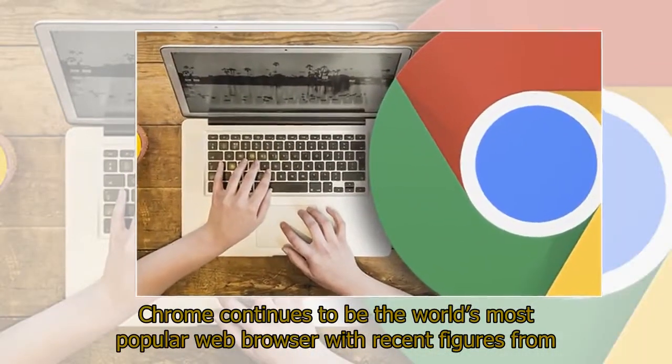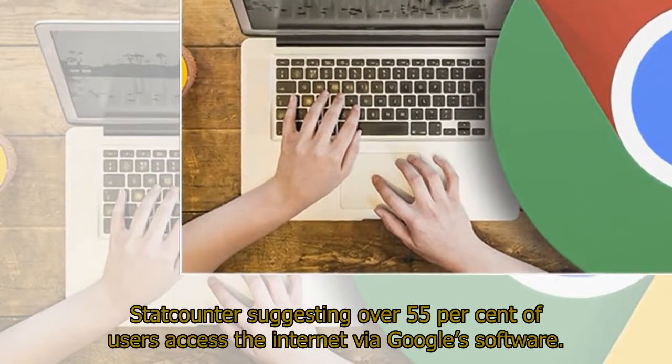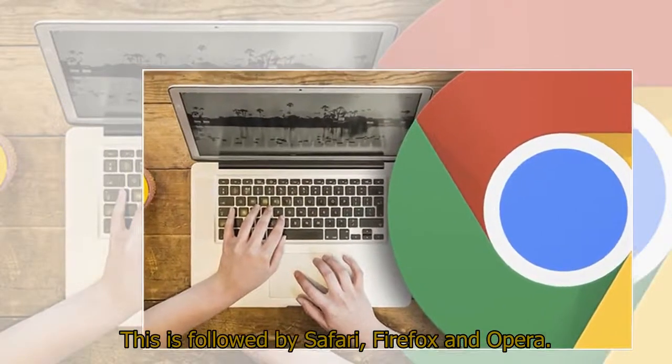Chrome continues to be the world's most popular web browser, with recent figures from StatCounter suggesting over 55% of users access the Internet via Google's software. This is followed by Safari, Firefox, and Opera.